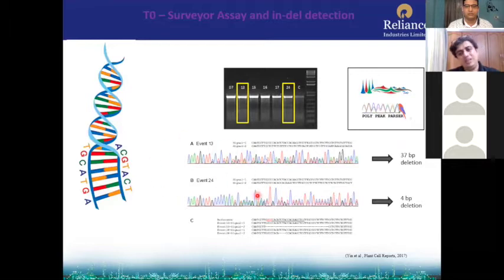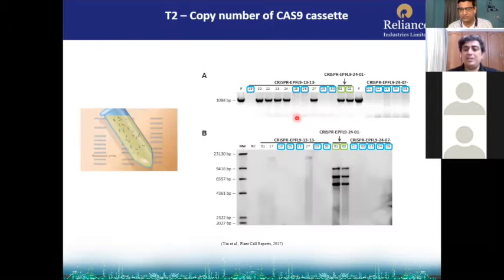We did sequencing and surveyor assays and found edits that were transferred to the next generation as well. We did a Southern blot analysis to confirm the CRISPR-Cas9 tool had segregated out in the T2 generation. The CRISPR-EPFL9 control showed the CRISPR tool present, but in our edited plants the CRISPR tool is not present — we have an edited plant where the CRISPR tool has segregated out, with only some changes in the EPFL9 gene.